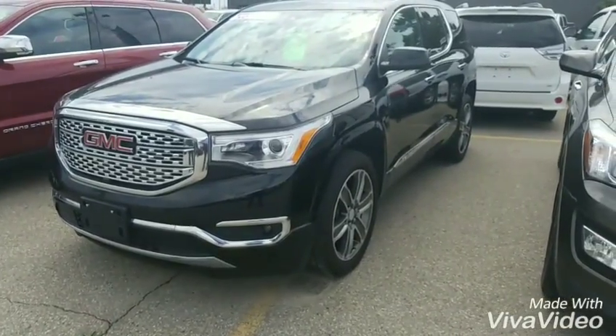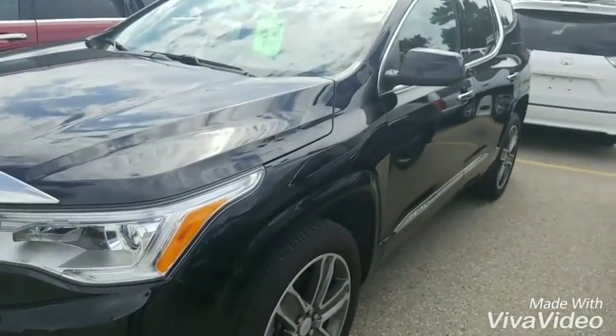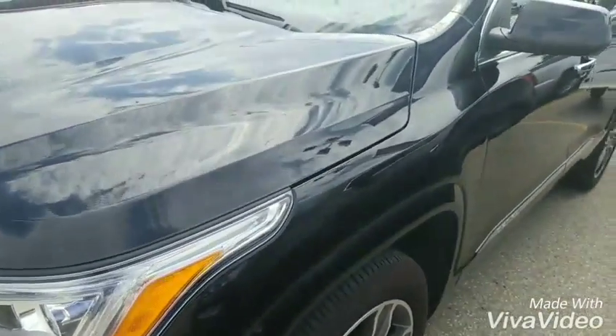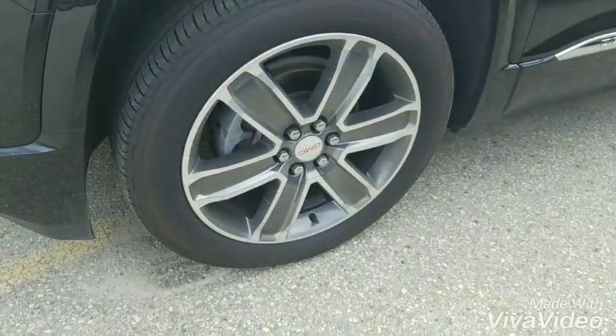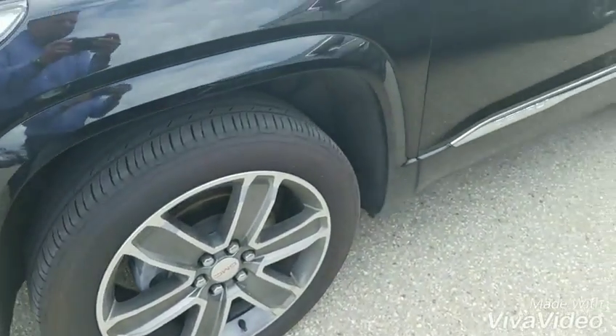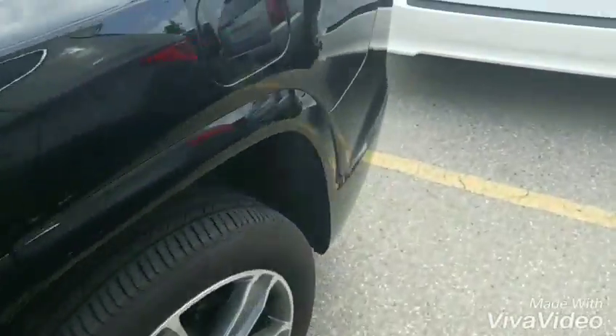As you can see, this is the 2017 Acadia Denali — very clean, very well equipped. It has a sunroof and navigation, and as you can see it has just over 30,000 kilometers. Those are the 20-inch wheels. Being the Denali trim level, it is obviously very well equipped.